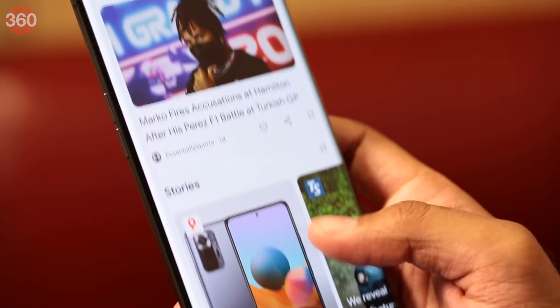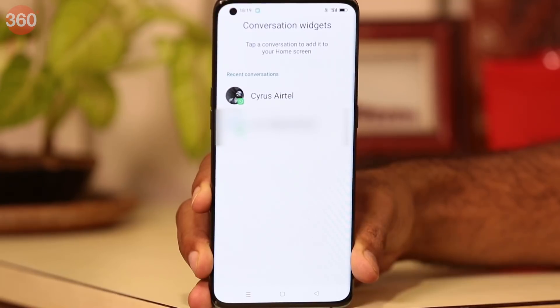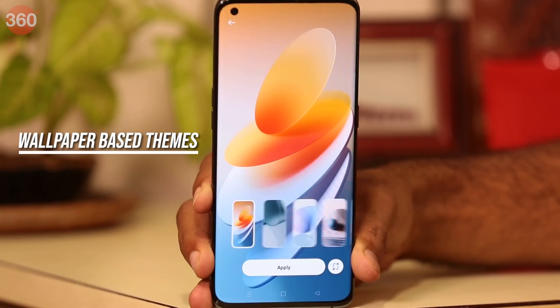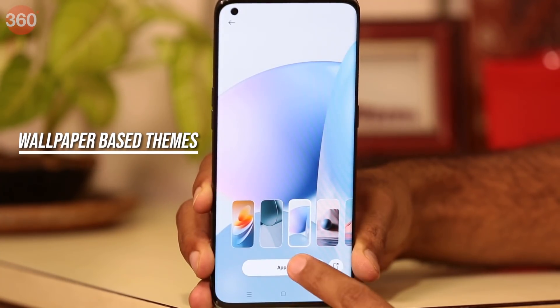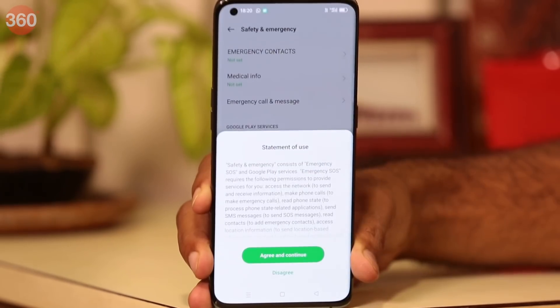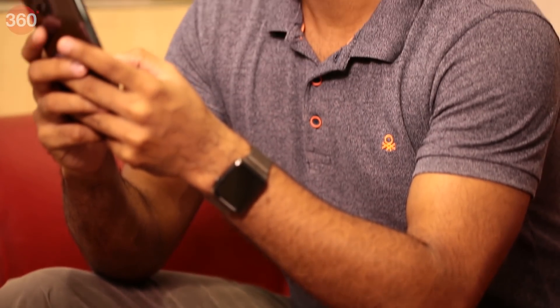Apart from offering features and UI similar to stock Android like Google feed, ColorOS 12 also brings more features like conversation widgets to access chats quicker, and wallpaper-based themes where the theme color of the wallpaper can be detected by the algorithm automatically. You also get new safety and emergency settings and bubble animations to quickly reply to messages, making it easier to respond with much more speed and accuracy for a smoother everyday experience.